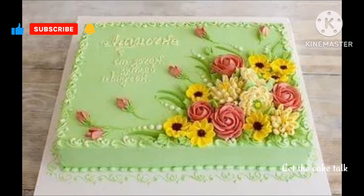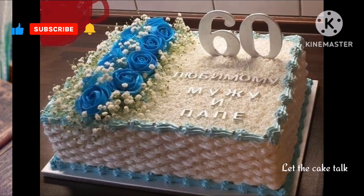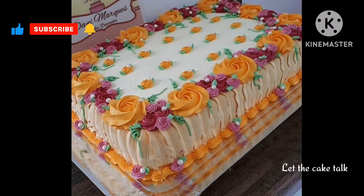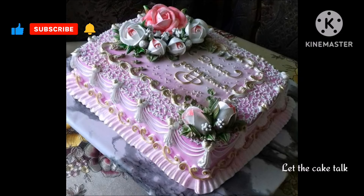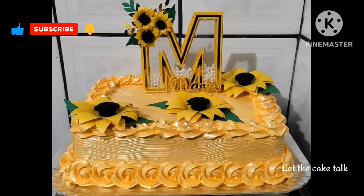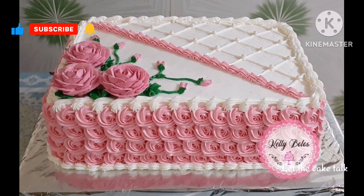Hello friends and welcome back to our channel, Let the Cake Talk. If you're new to my channel or you like my videos, then please don't forget to subscribe to my channel and make sure to press the bell icon so you don't miss any other amazing video like this one. In today's video I will show you the most beautiful, latest, trendy and amazing collection of scale shape cake designs in different styles.